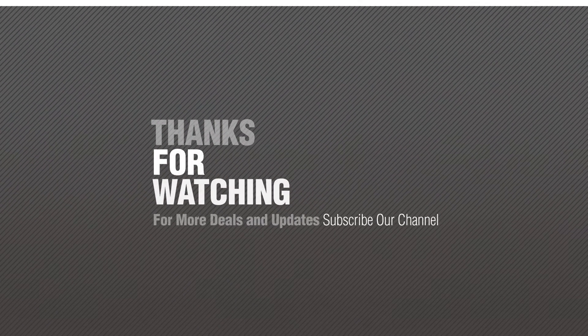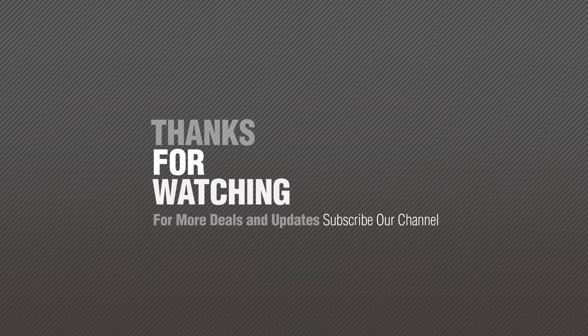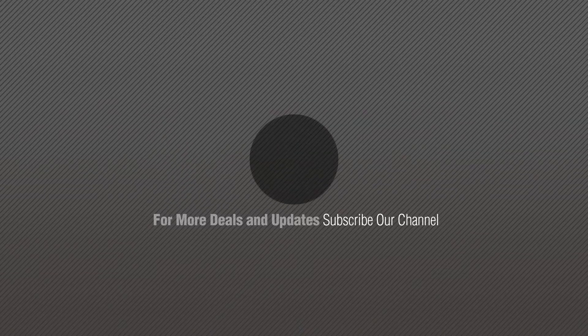Thanks for watching this collection. If you like it, subscribe to our channel. We'll see you next time. Bye.